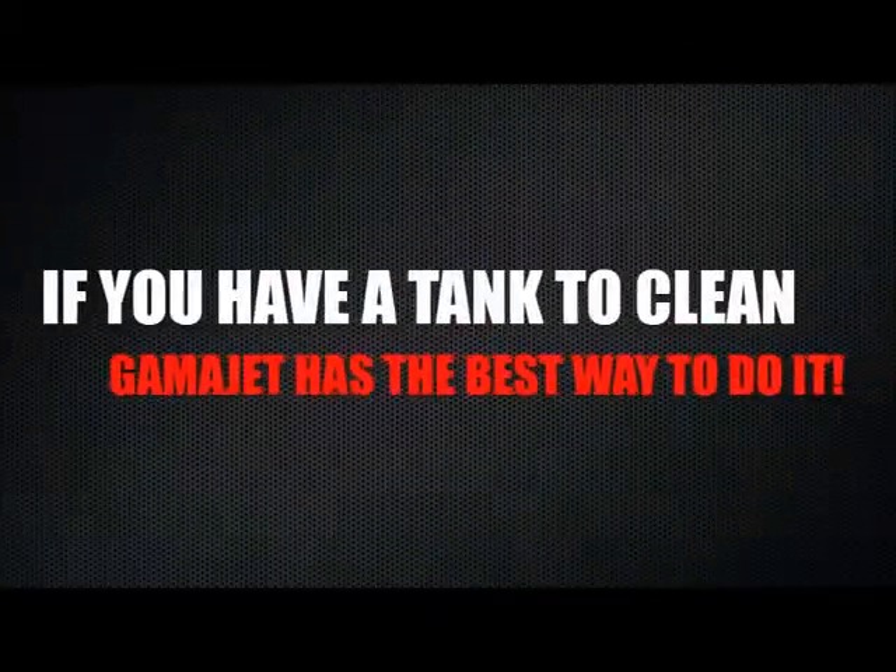Regardless of the application, if you have a tank to clean, GammaJet has the best way to do it.